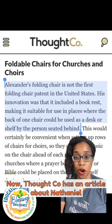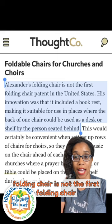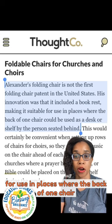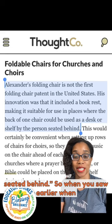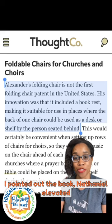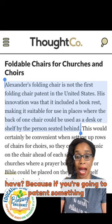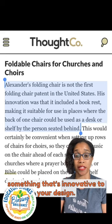Thought Co. has an article about Nathaniel Alexander. And in the article, it states: Alexander's folding chair is not the first folding chair patent in the United States. His innovation was that it included a book rest, making it suitable for use in places where the back of one chair could be used as a desk or a shelf by the person seated behind. So when I pointed out the book earlier, Nathaniel elevated the folding chair design, thinking about what other uses the folding chair could have. Because if you're going to patent something that is already in existence, you want to add something innovative to your design.